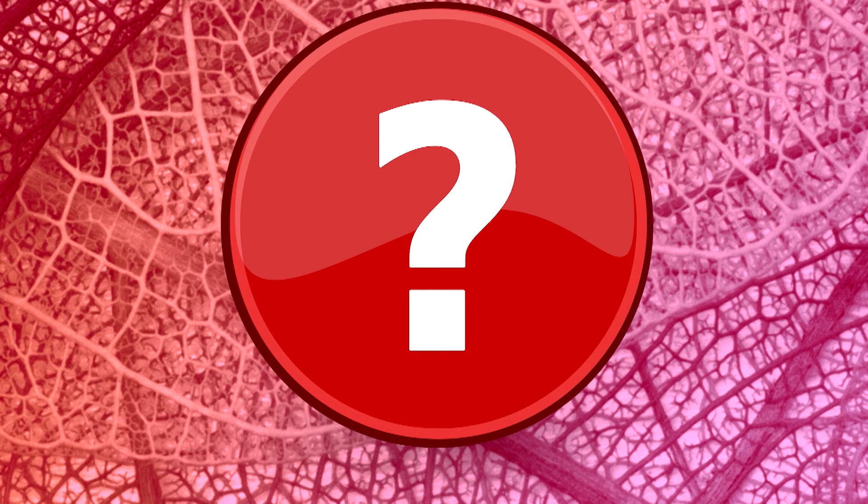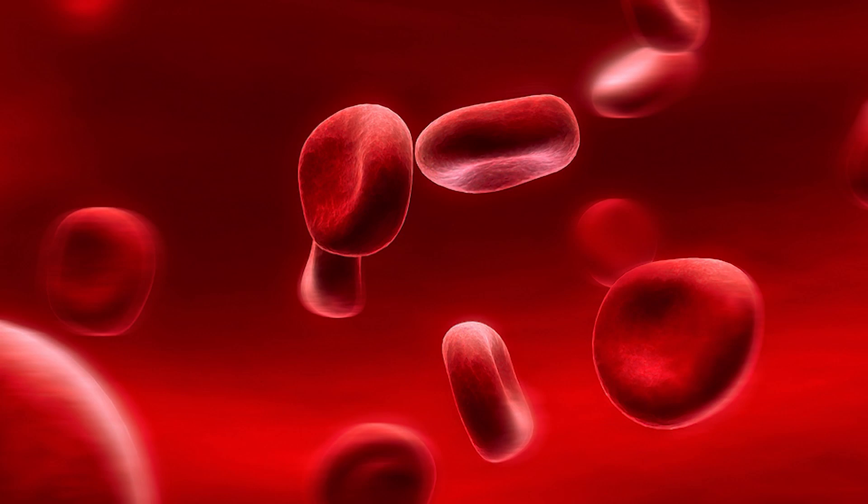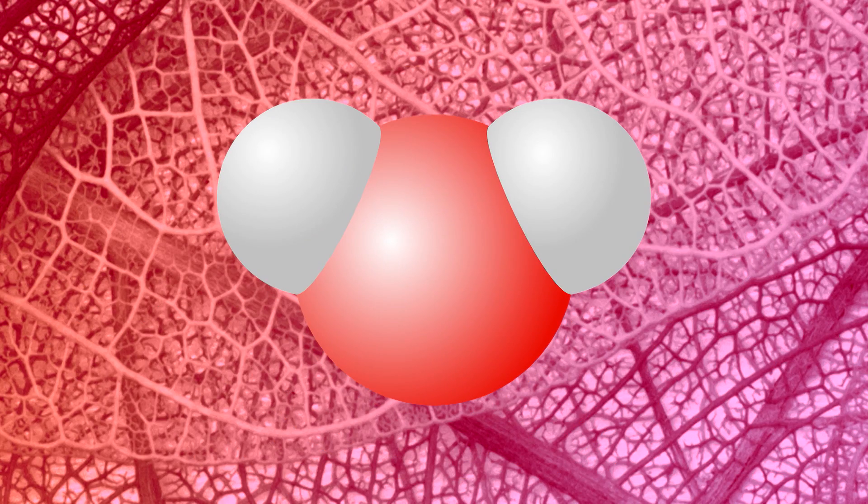But if plasma is clear, why is blood a red color? This is because of the red blood cells, which are also in the plasma. Red blood cells are tiny little red discs that can hold lots of oxygen.